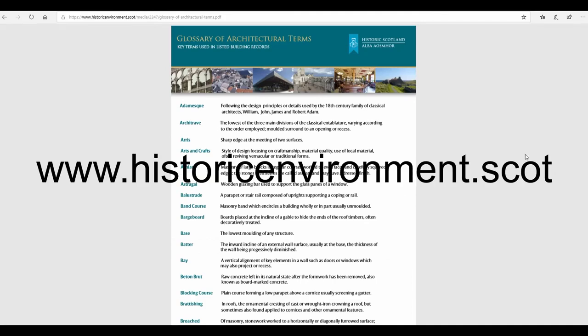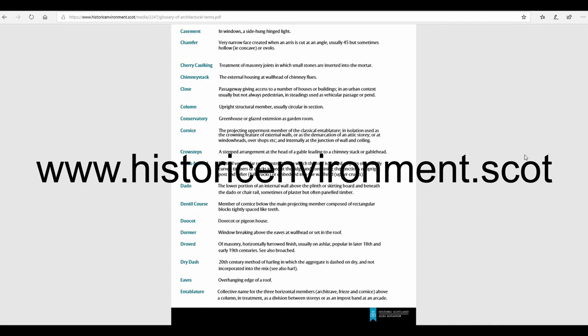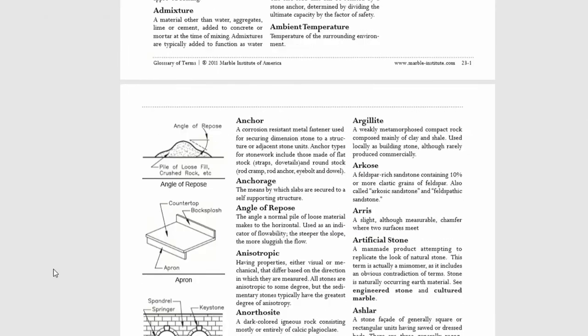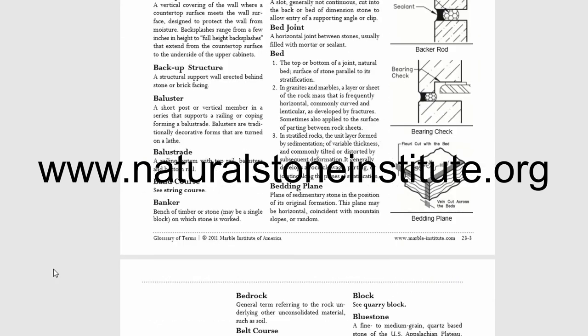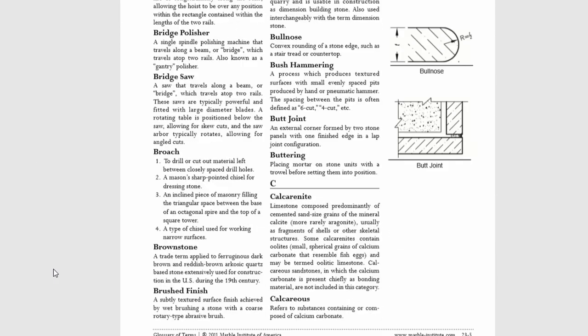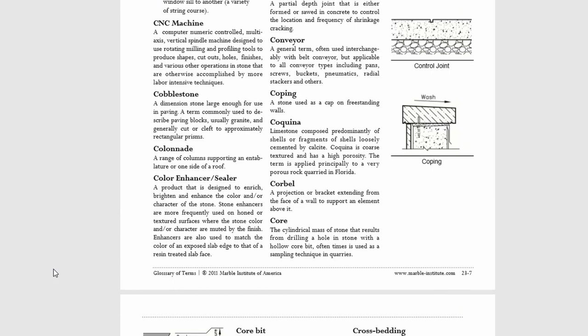When thinking about stonework, it's important to note that a skill that has gone back many thousands of years has developed its own terminology. As students, you should take an opportunity to look at some of the resources available to you, which will give you guidance on some of the terms commonly associated with stonework.